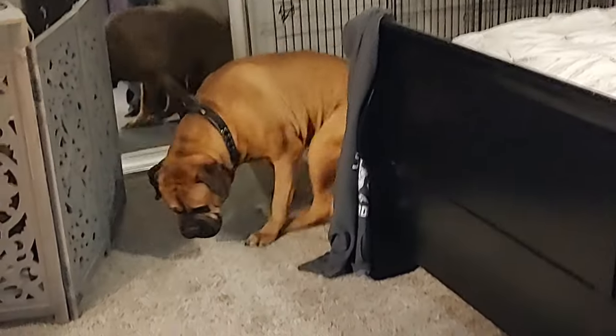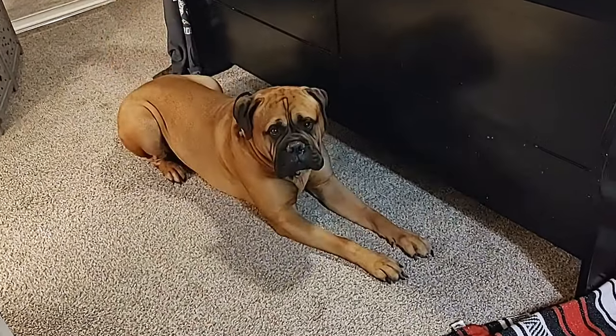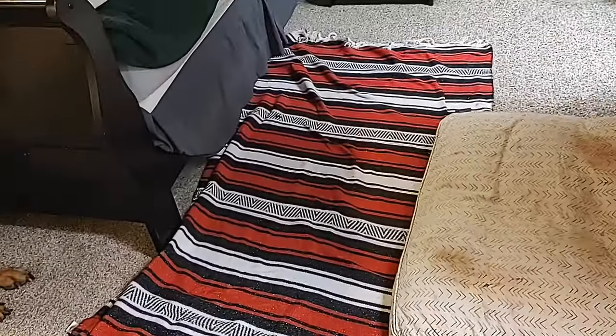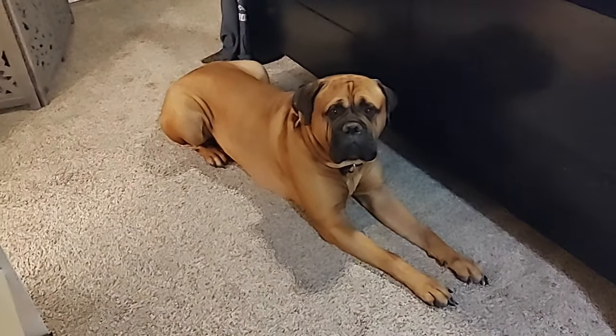Sometimes he'll sleep in there and sometimes he'll be over here on this blanket or on his dog bed. The reason we have a blanket is he is a cuddler — for whatever reason he absolutely loves blankets. If there is a blanket on the floor at all, or even just a pillow, he will lay on top of it. It doesn't matter where in our house — he will find it and lay on it. So we put the blanket there for him and also put one in his crate or kennel.